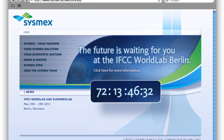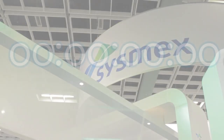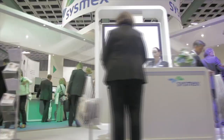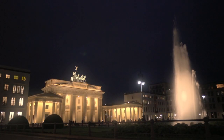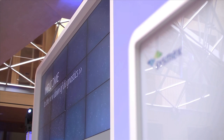A ten-week countdown descended on the CISMEX website, keeping the diagnostic sector in a state of tension. The waiting came to an end on the 16th of May 2011 with the start of IFCC World Lab in Berlin. The renowned Congress for Laboratory Medicine offered CISMEX the ideal platform for presenting a world first. Launch symposia during the days of the Congress and evening events with invited guests rounded off the presentation of the new XN series.